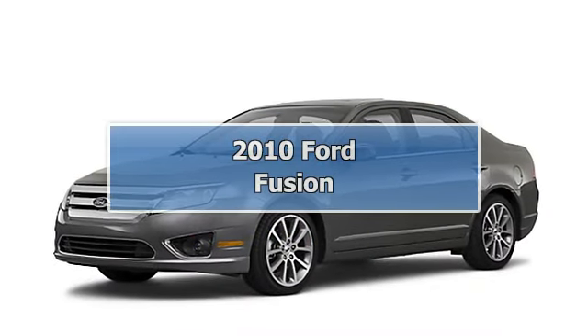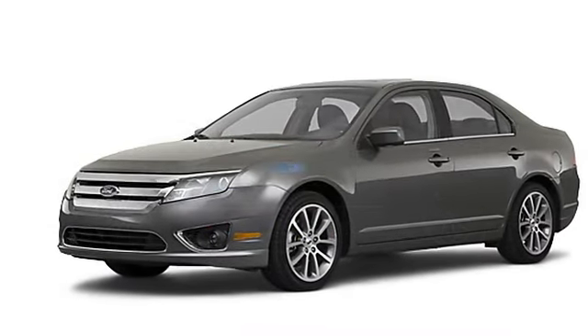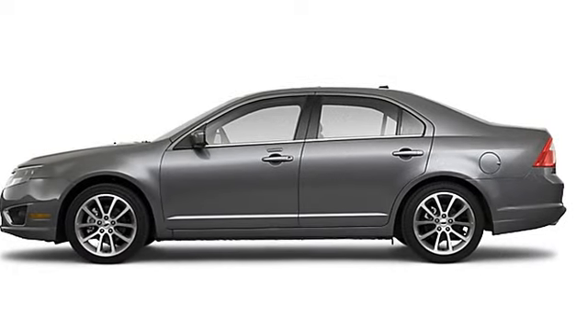2010 Ford Fusion Sedan All-Wheel Drive. This vehicle features the following equipment.